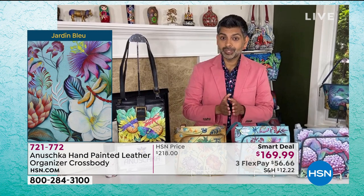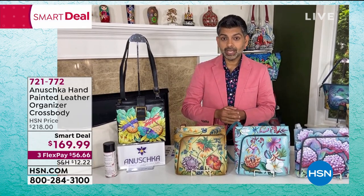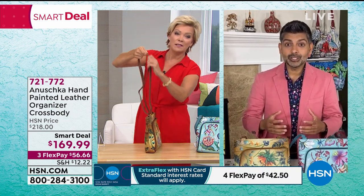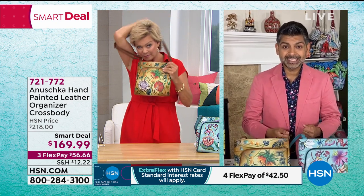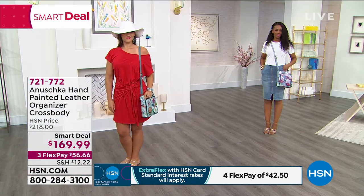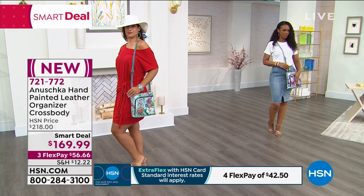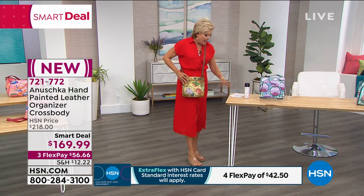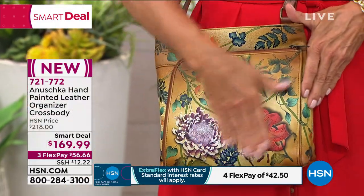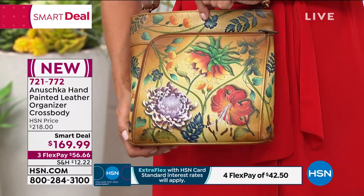Whether you're stuck at home running for groceries or going for walks, you still need your things with you. The last thing you need is fumbling for your credit card or keys — everything has a place in a bag like this. There's a key clip inside you can reach for. The Caribbean Garden is the most popular — this beautiful tan background, with oranges, purples, and greens. The intricacy of this painting is mind-blowing. Every time you look at it, you notice something different.